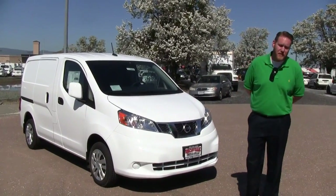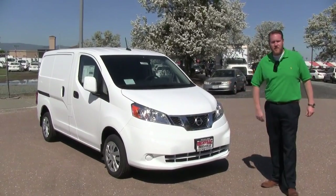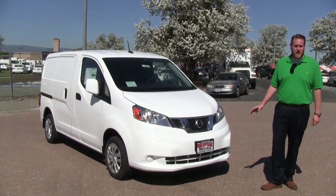Hey folks, Scott Foy again from Vacaville Nissan Fleet Department. Today we're going to take a look at the 2017 Nissan NV200. This one is the SV trim level.